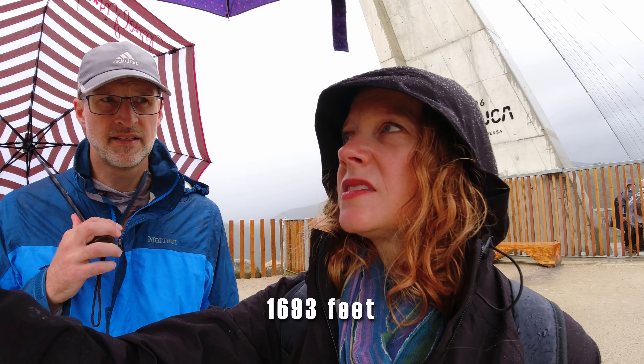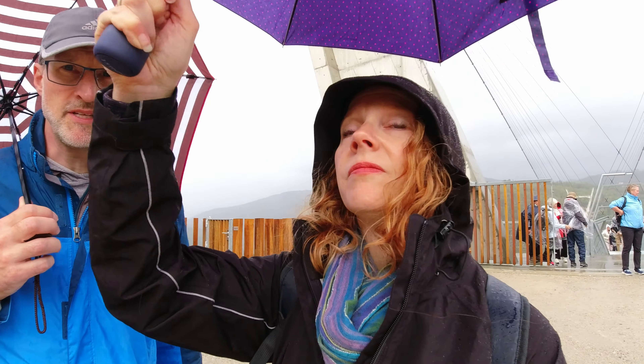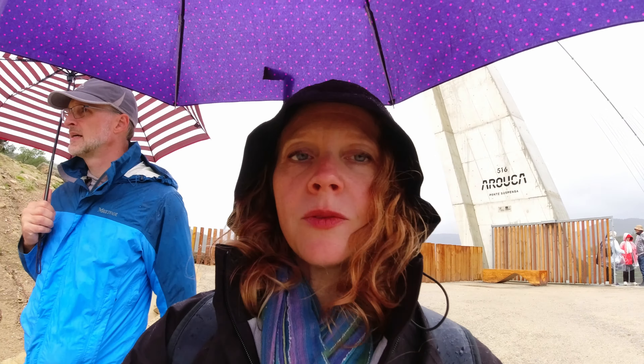We made it across! How long do you think that took us? It's 516 meters — about 10 minutes to cross. There's a viewpoint that you can walk down to, so we're going to go check that out and see what the view is like down there.